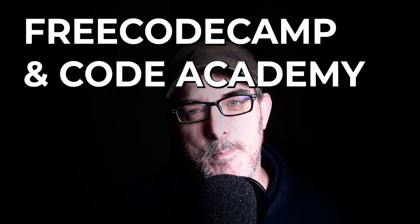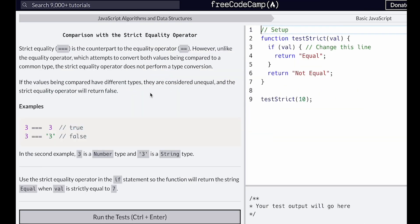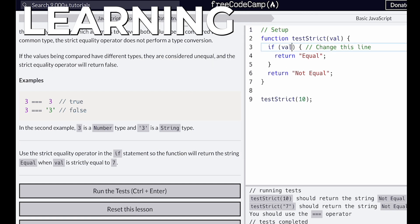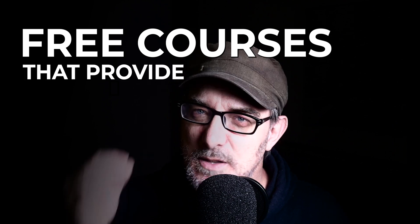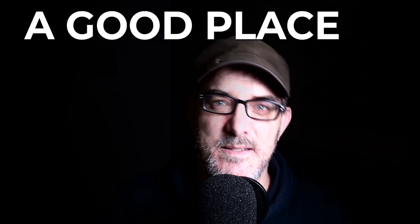First, FreeCodeCamp and CodeAcademy. These are the websites I recommended to my daughter, and they showed her that programming can be fun. Both websites are based on learning by doing, where you're given instructions and you can move ahead when the code you've written meets the requirements. Both websites have a number of free courses that provide the first steps in different languages, including JavaScript and HTML, but also SQL, Python, and more.